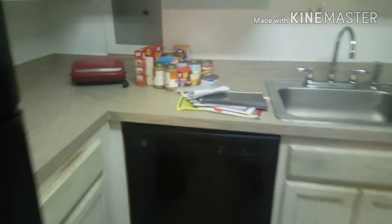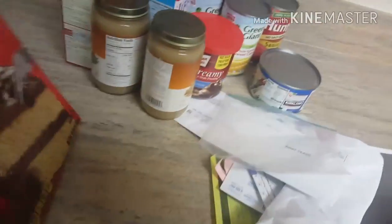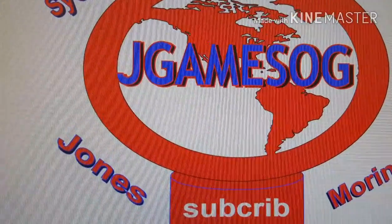Hey guys, we got the kitchen right here. What's up? So we just moved into a new condo and I'm about to give you a house tour. If you're ready for this house tour...